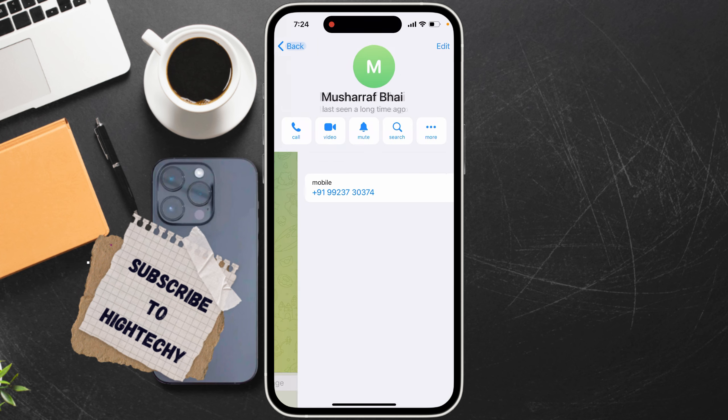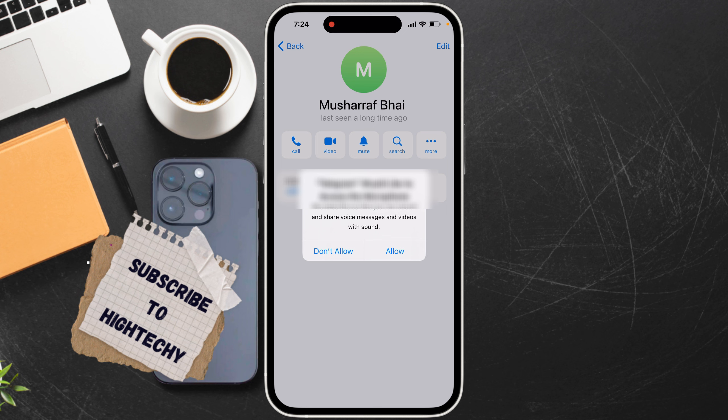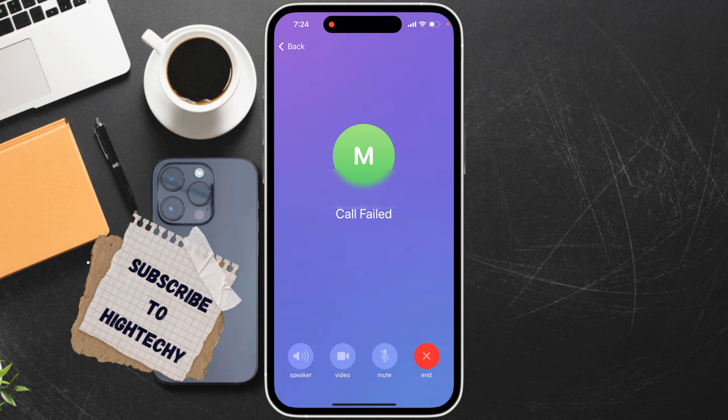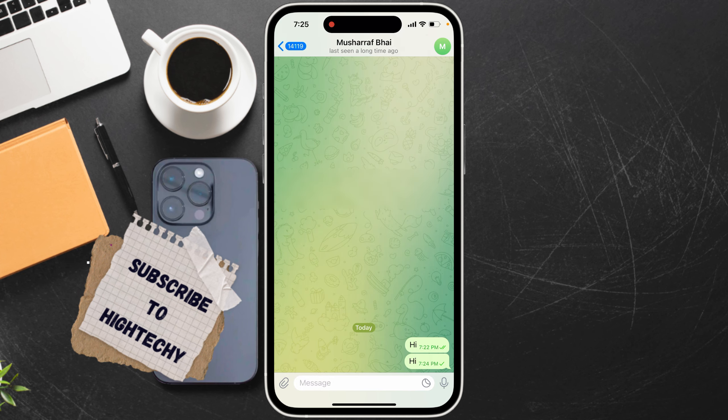The fourth and final sign appears when you try to call the user and the call does not go through, which means the person has likely blocked you. If all four signs are present, there is a 99.99% probability that the person has blocked you. That's it, thanks for watching.